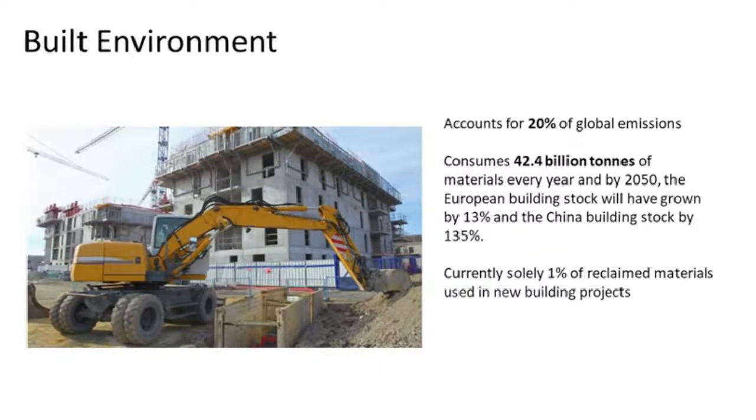Looking at the built environment — it currently accounts for 20% of all global greenhouse gas emissions and consumes around 33 billion tons of materials every year. By 2050 it's predicted that the European building stock will have grown by 30% and the Chinese building stock by 135%. As you continue to build, more and more materials become wasteful, encouraging more global emissions. Currently, solely just 1% of all reclaimed materials are used in new building projects.